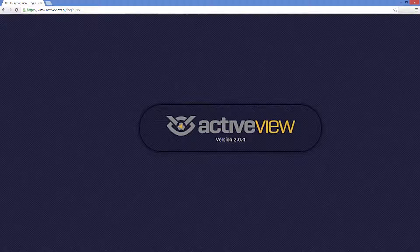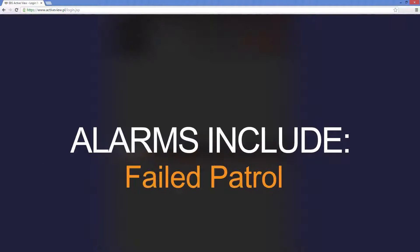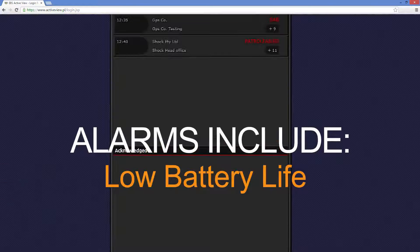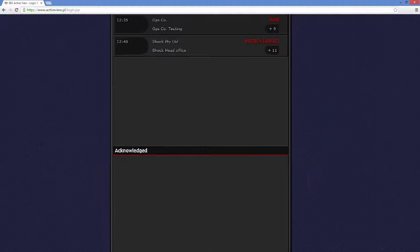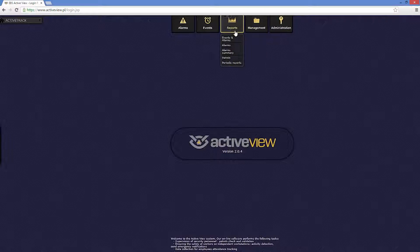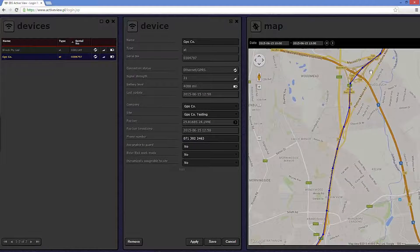Active View provides a platform for real-time personnel monitoring and generates real-time alarm conditions in any control center. Alarms include panic, failed patrol, fail to start patrol, low battery life, shock detection, and more. Designated staff can be notified immediately via SMS or email.